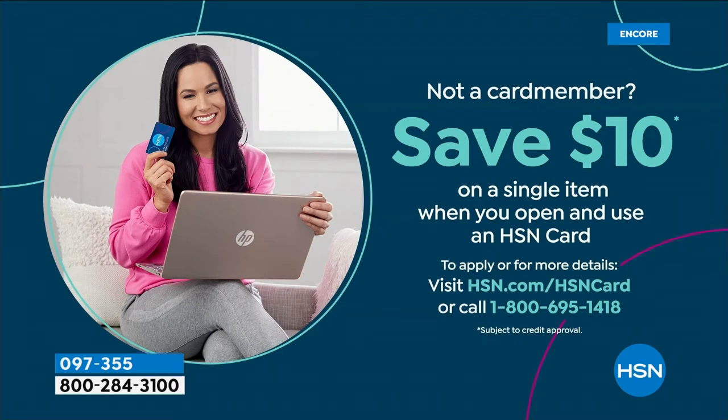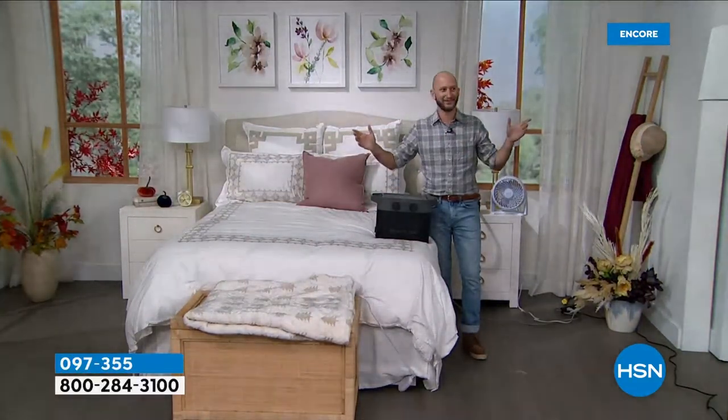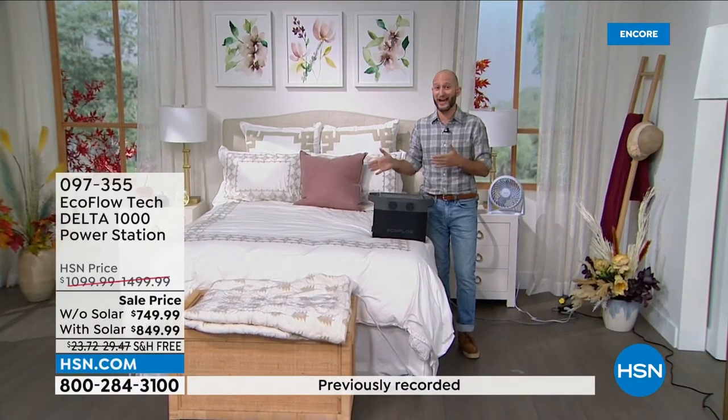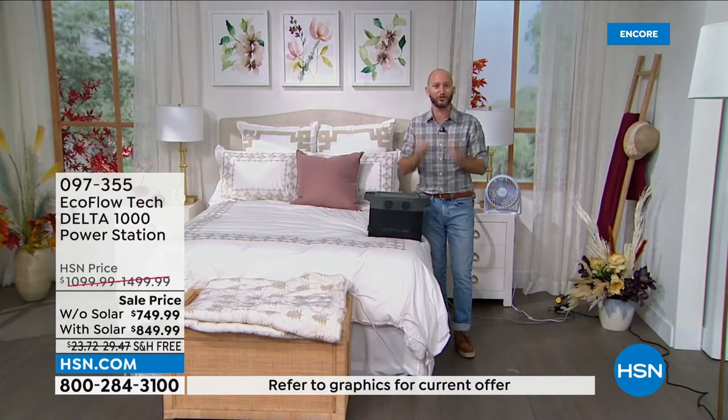You can save $10 off any single item purchase. Justin Hyatt is here — Justin, I thought I heard something outside, did you hear a rumble? You never know when that storm's going to come. And by perfect timing, if you read the reviews — what makes this a customer pick — it says we got this just at the perfect time because literally two days after getting it, we lost power in one of the biggest storms in Tennessee. So this could be you.